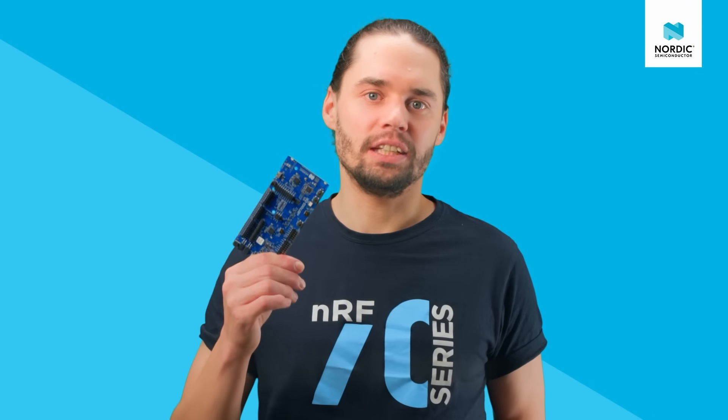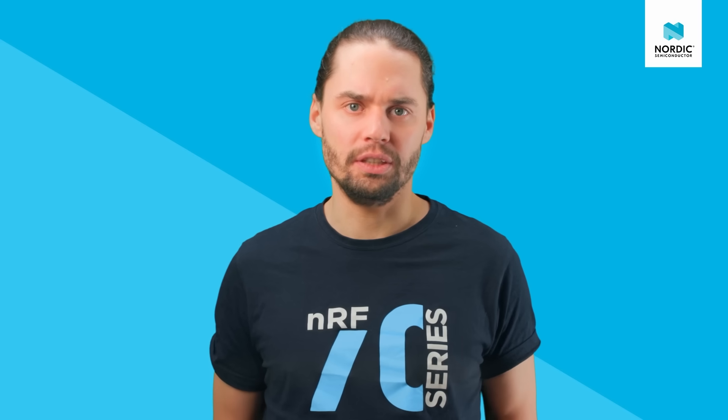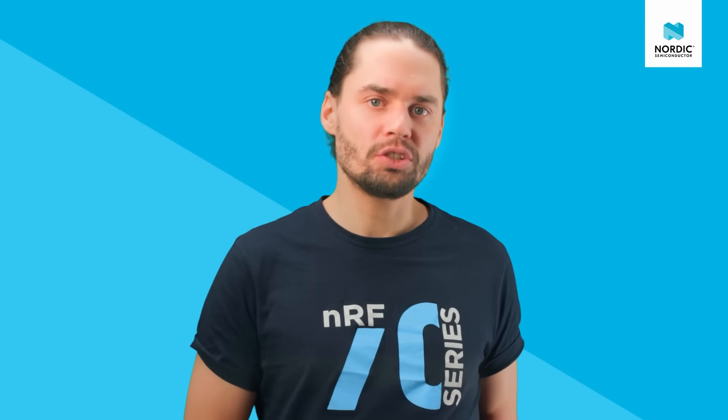These kits are available through our distribution partners. You can find more technical details and documentation on our website. You will also find hardware files, a user guide, and all the development tools and software you will need to get started. For questions or technical support, visit DevZone.